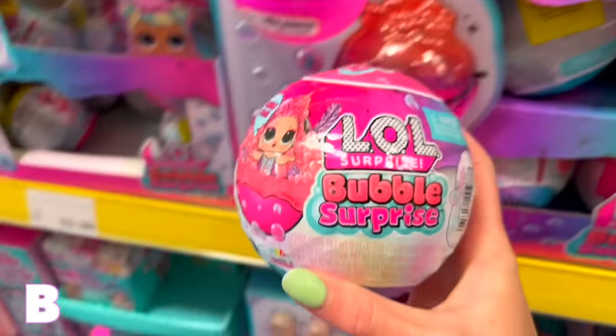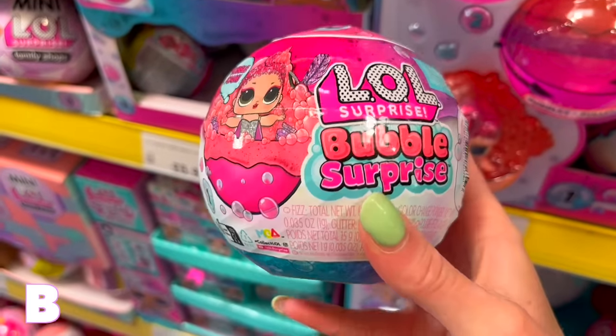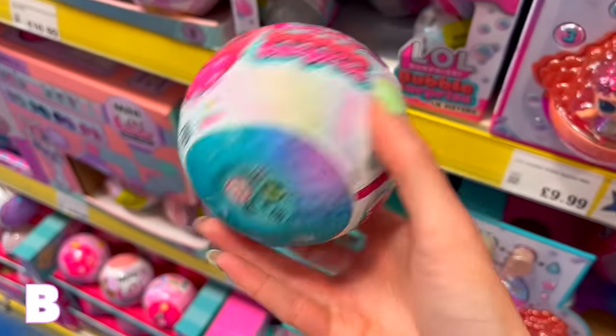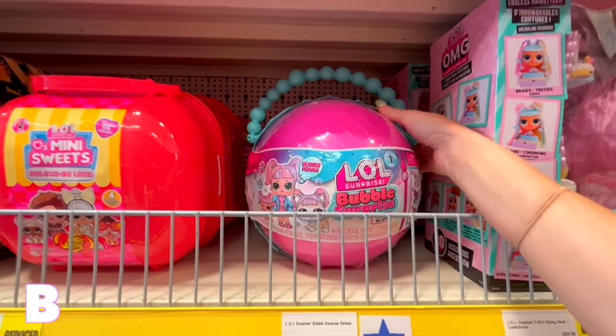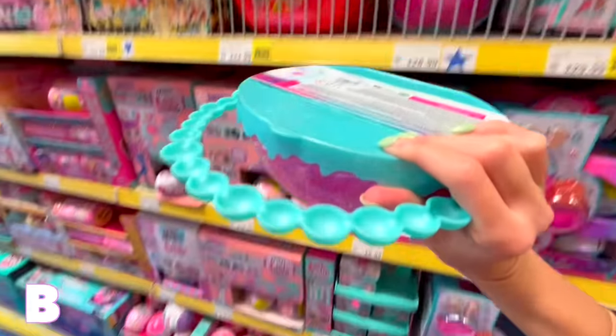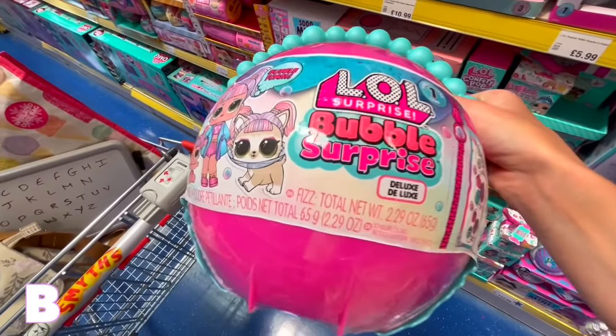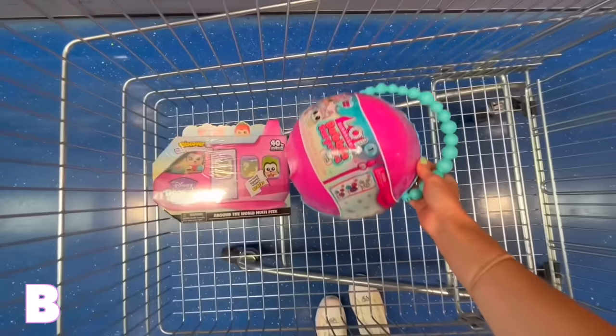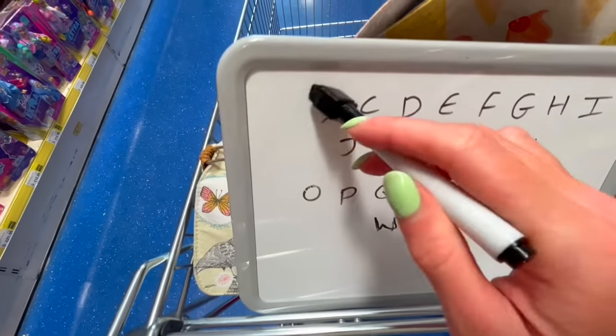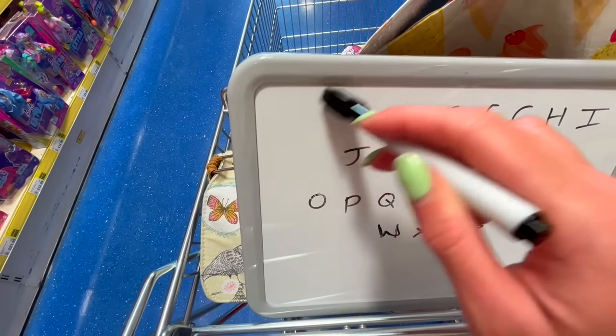I've come to the LOL dolls. The Bubble Surprise — this is perfect, it's just underwater summer vibes. Wait, I've literally just spotted a giant version of the same thing. We should go big or go home — we're going for it! It's a giant one. I don't want to curse this, but I feel like we're on a roll.